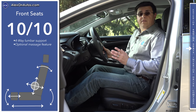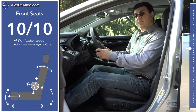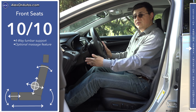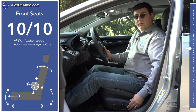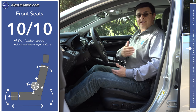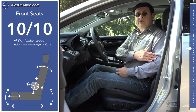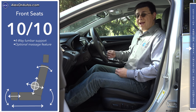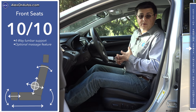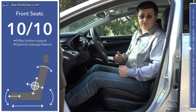Front seat comfort is excellent in the LaCrosse. Even base models get a 10-way power seat with two-way adjustable lumbar support. We're driving the top-end trim, so we have a two-position seat memory, a power tilt/telescopic steering column with a large range of motion that's also memory-linked, four-way adjustable lumbar support, and the optional massage feature. This seat uses air bladders that inflate and deflate for the massaging effect. They don't inflate quite as rapidly as in a BMW, Mercedes, or Audi, but the LaCrosse is one of the very few vehicles in this price range that has this function.